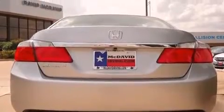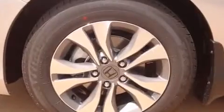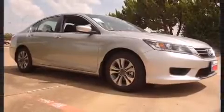It's equipped with tons of terrific amenities, but it won't break your budget, such as remote keyless entry, a tachometer, variably intermittent wipers, a trip computer, and one-touch window functionality.